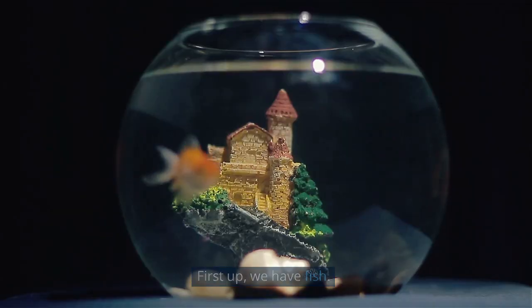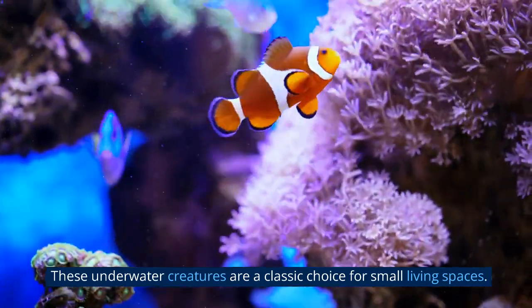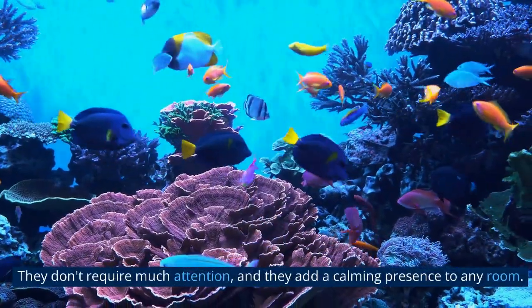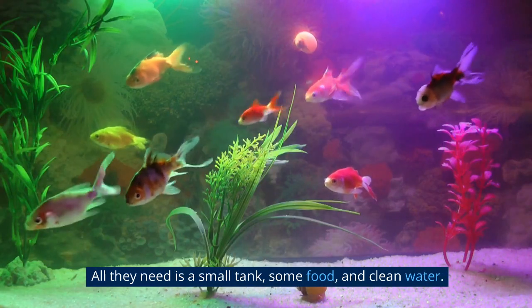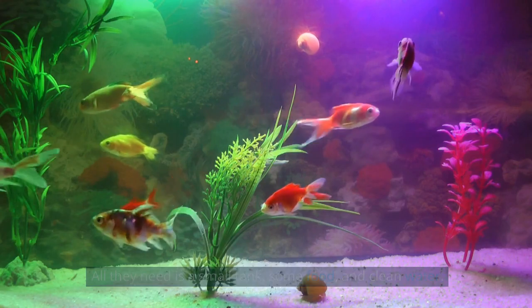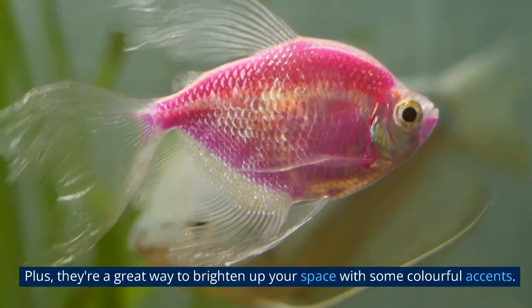First up, we have fish. These underwater creatures are a classic choice for small living spaces. They don't require much attention, and they add a calming presence to any room. All they need is a small tank, some food, and clean water. Plus, they're a great way to brighten up your space with some colorful accents.